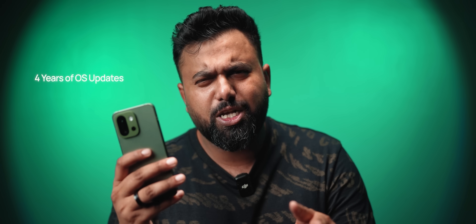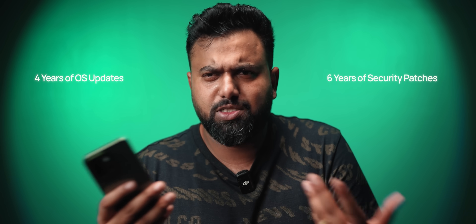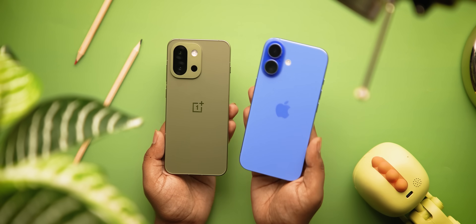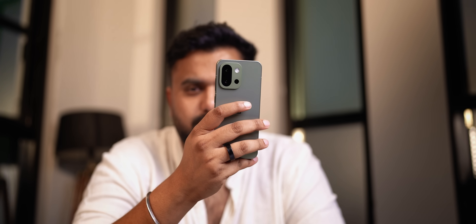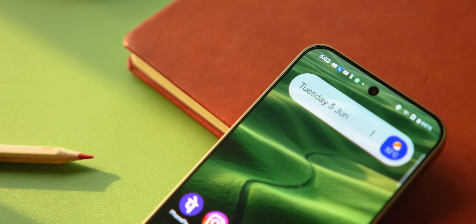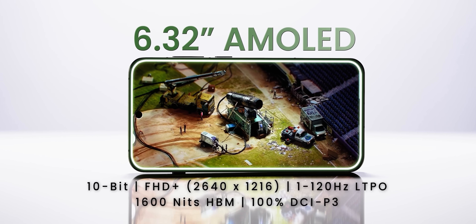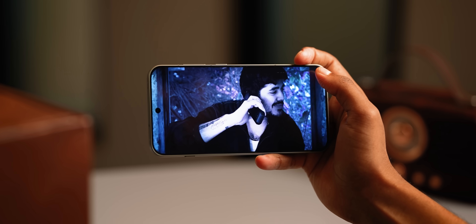The software is also great — OxygenOS 15 is smooth, it's clean, and there's a promise of 4 OS updates and 6 years of security patches. The big highlight of the 13S is the design, which yes, resembles the iPhone, but credit where it's due — after a month it still feels super premium and great in the hands. The display is as good as it gets, and it looks fantastic whether you're in bright sunlight or watching content.